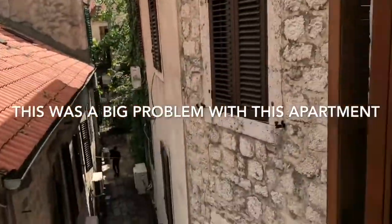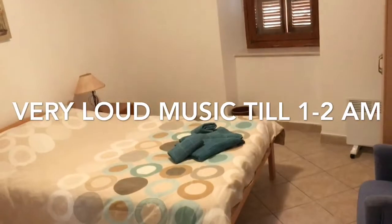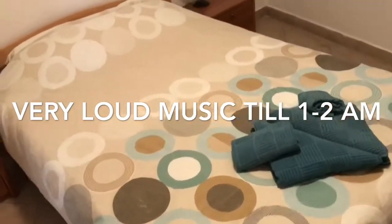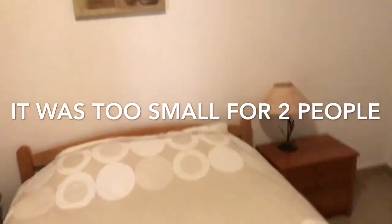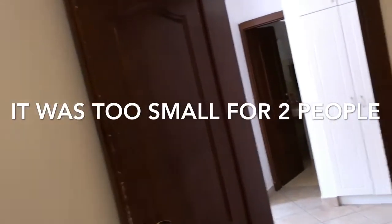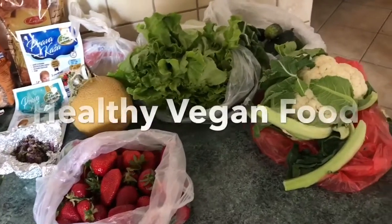We're basically in the center of Old Town, so there will probably be noise from the restaurants. There are lots of people out here — really popular town, Kotor in Montenegro. The bed here is quite small, but the room is really spacious. We'll give you updates.